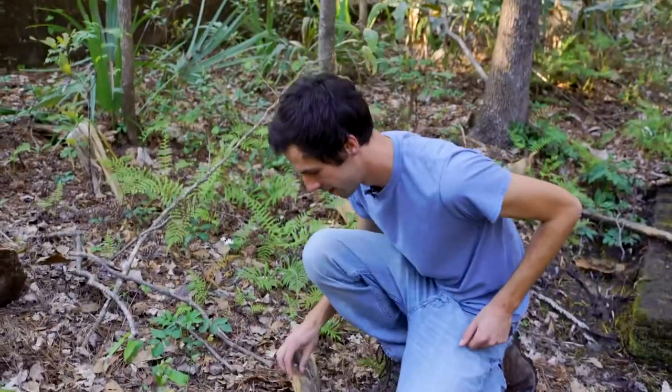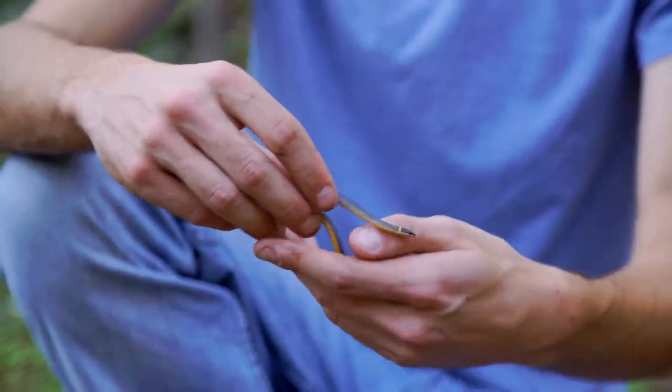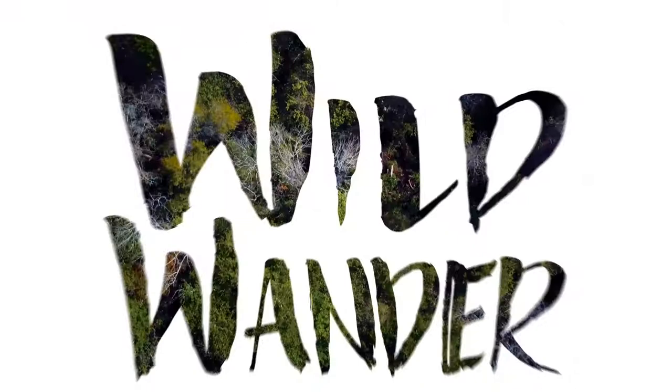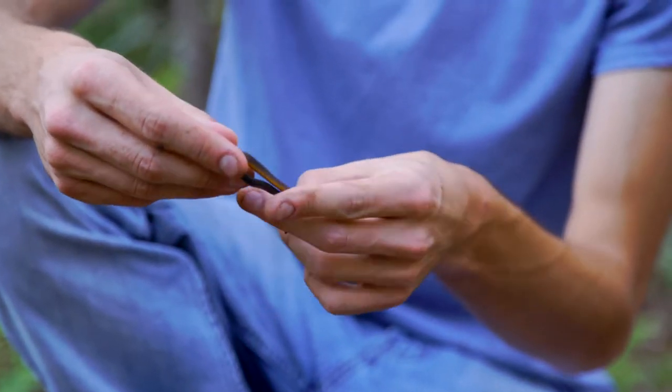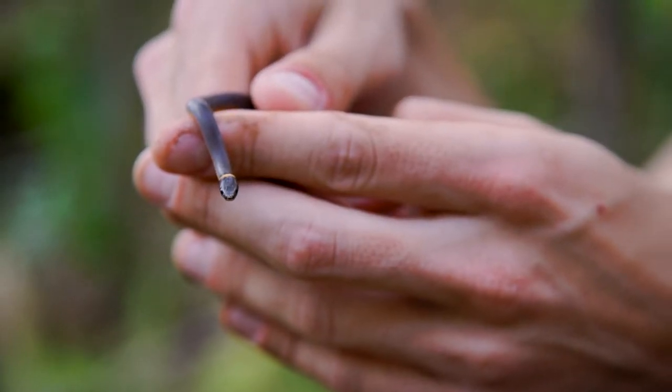Oh, here we go. Check this out. Look at that. Wow. This snake's one of my favorites. It's a southern ring-necked snake, and the first thing you notice about it is how it gets its name — it's got a ring on its neck. It's yellow.